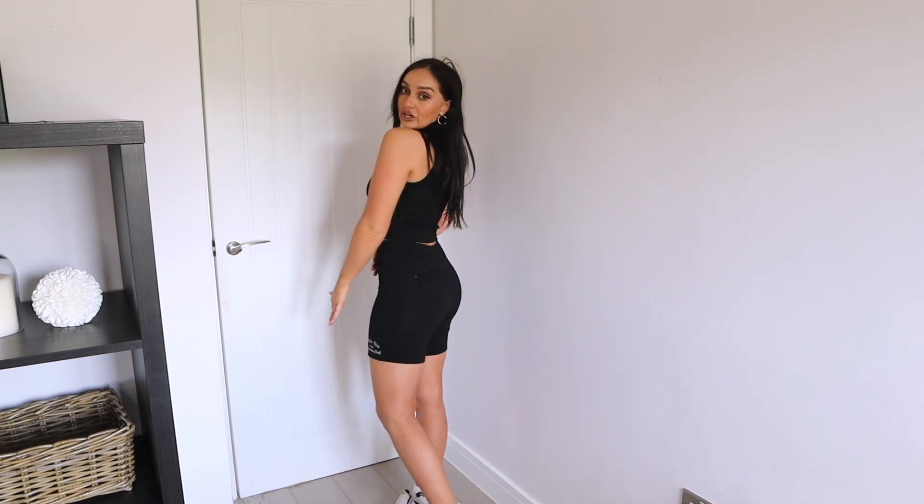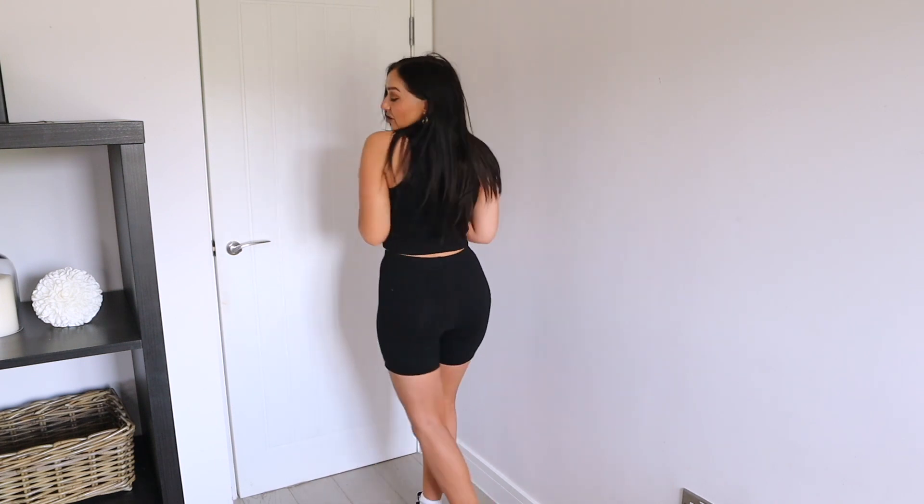The matching top has a cute logo on the front too — it honestly looks so cute together. The top was out of stock, though. I forgot to mention the sizing for the leggings in the last clip — just to clarify, I got them in a size small. I also got the cycle shorts in a small — they fit so nice, and it's just a really cute everyday kind of outfit.